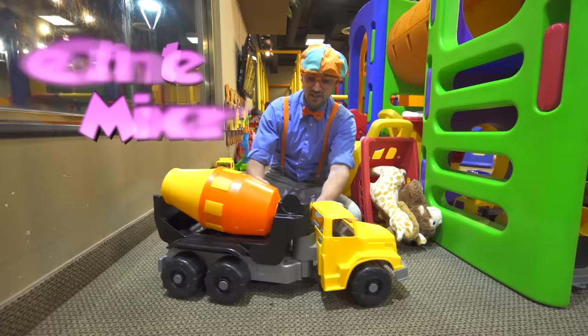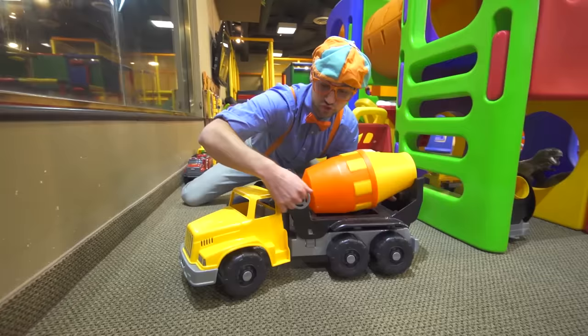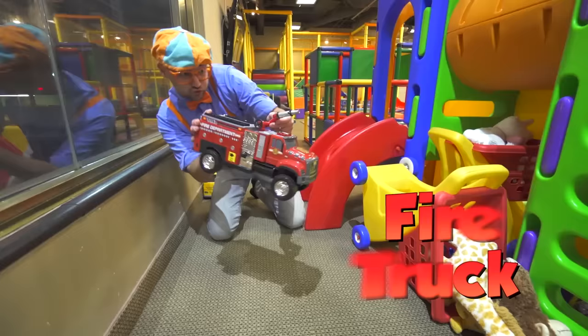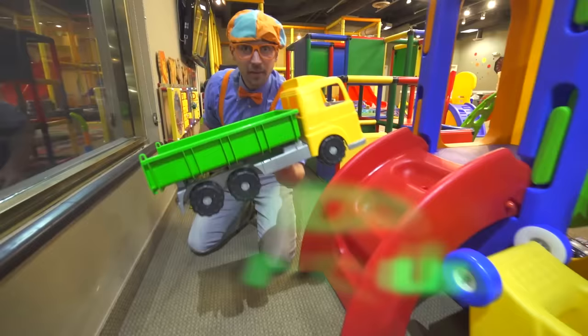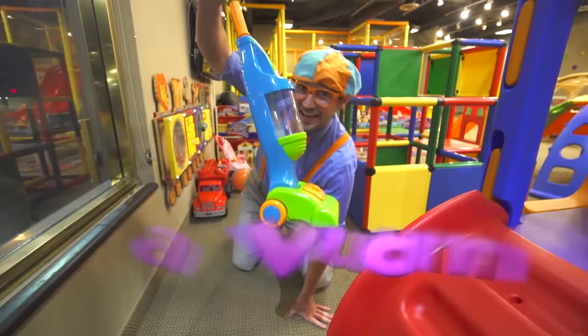This is a giant cement mixer — you spin this right here! Look, a fire truck! Gotta put out the fire! And a dump truck!